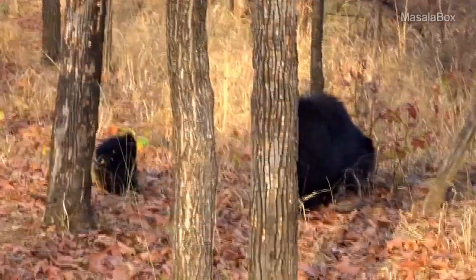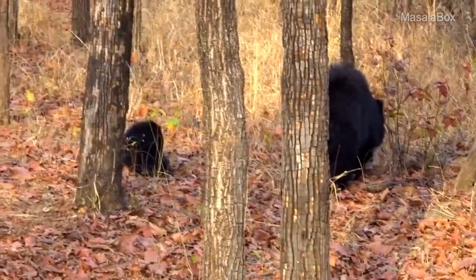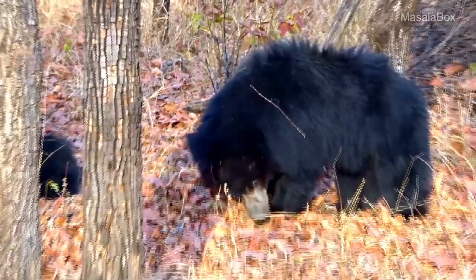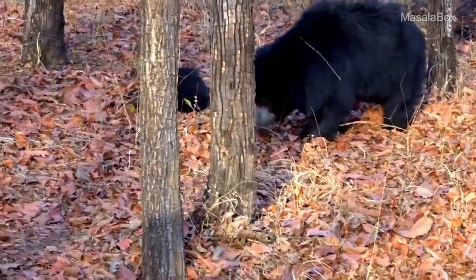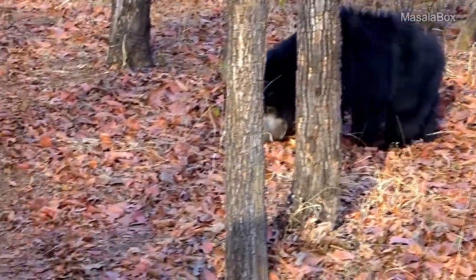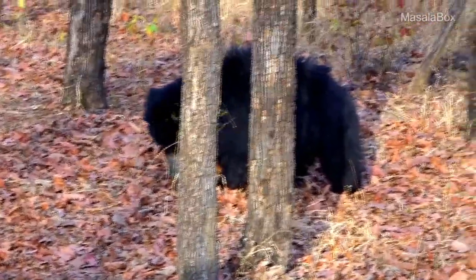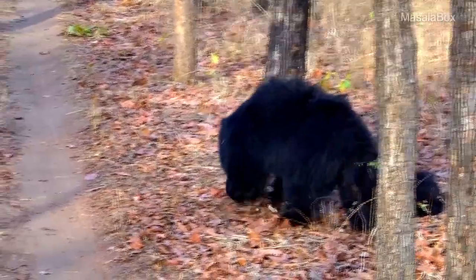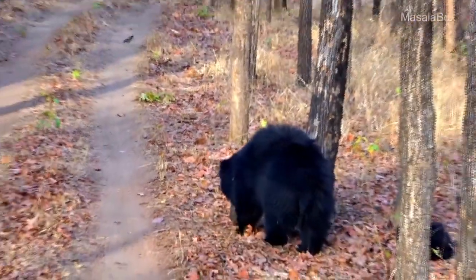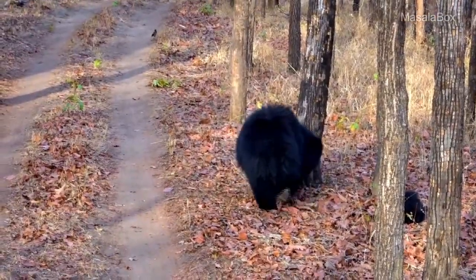Sloth bears feed on termites and insects and sometimes on sweet fruits, honey, and leaves. These both were busy munching on tendu leaves. Tendu leaves are used to wrap biri in India. The young cub was super playful and it was a sight to watch these two looking for their breakfast.